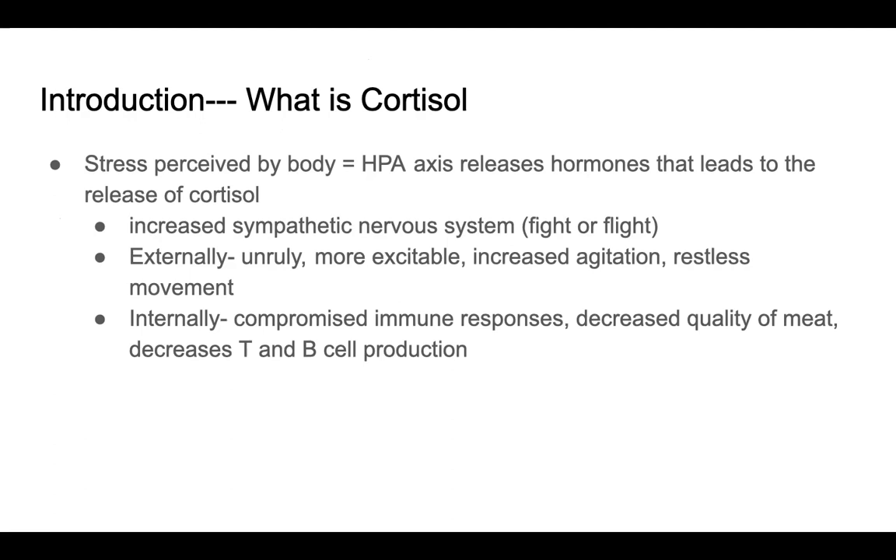Externally this is shown in unruly, more excitable, increased agitation, and restless movement. Internally it results in a compromised immune system, decreases in T and B cell production, and a decreased quality of meat.